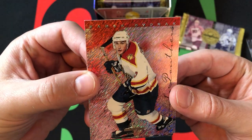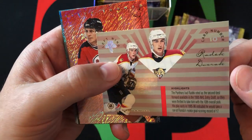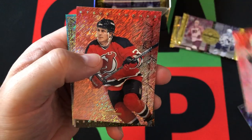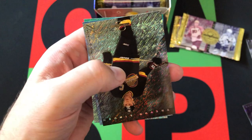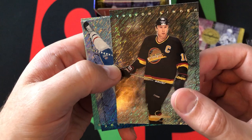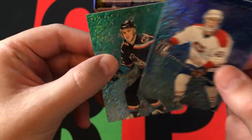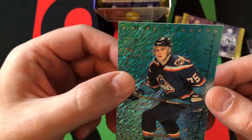Next up we got Radek Dvorak. Can't say much about him. Steve Thomas for the Devils. Trevor Linden — he was the captain of the Canucks back in the day. Then we've got Brian Savage — no relation to Randy, I do not believe, because that was actually not Randy's last name, so that wouldn't even make sense.